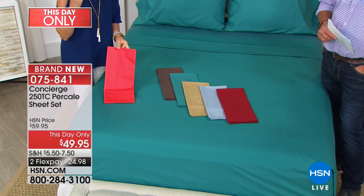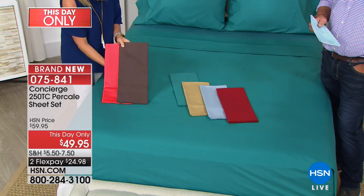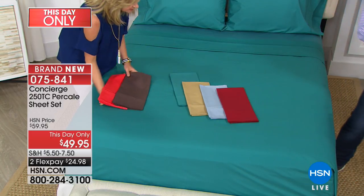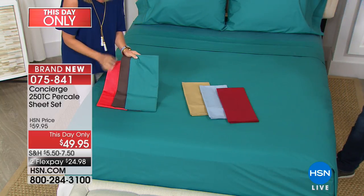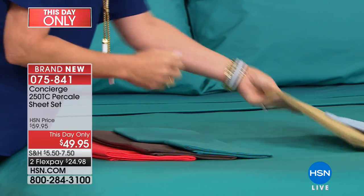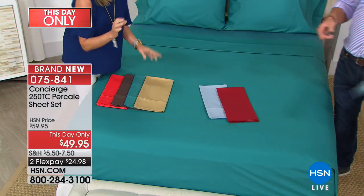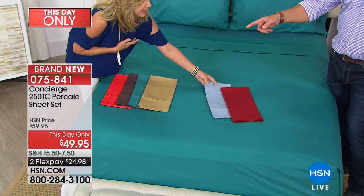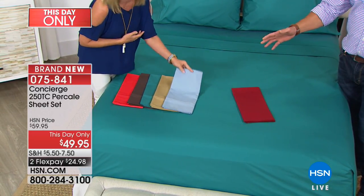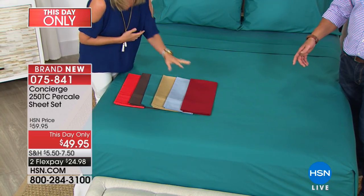Sometimes sheets just speak to you through color. These are some different colors we haven't put together for fall. There's a deep Chocolate Brown — it's been a long time since we saw that. The Teal on the bed is very color-saturated, fully saturated, not a wimpy aqua. Then we have Taupe, which has a little gold in it, and a fabulous Blue, and a very deep Wine.